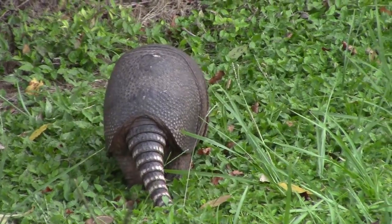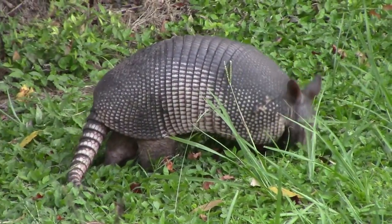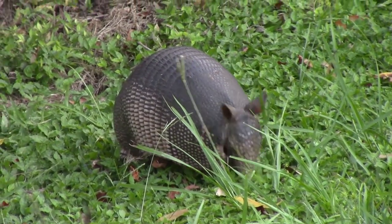Nicknamed armored pigs, the nine-banded armadillos are found digging for food at cooler times of the day. They have a great sense of smell but horrible eyesight and hearing.